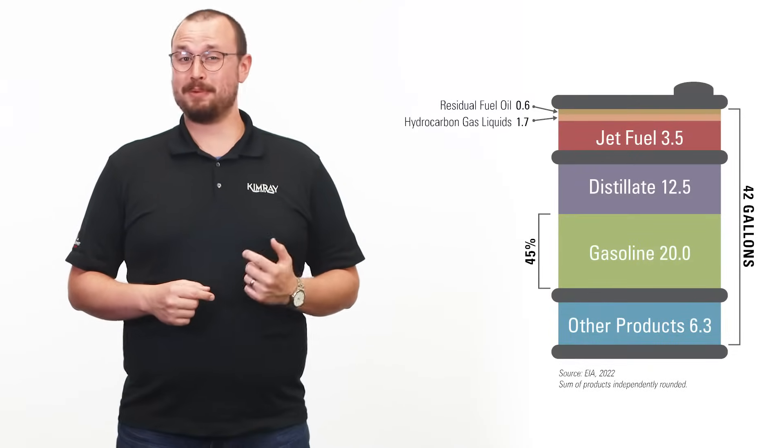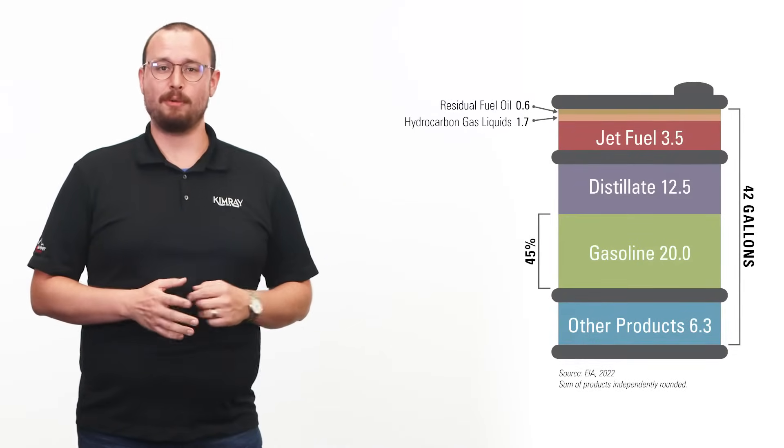When many Americans think of oil production, we imagine a straight pipeline from an oil rig to our local gas station. But crude oil stretches much farther than that. In fact, gasoline only makes up 45% of the byproducts created from crude oil. In this video, I'm going to show you how many of these products you encounter in the first hour of your day.